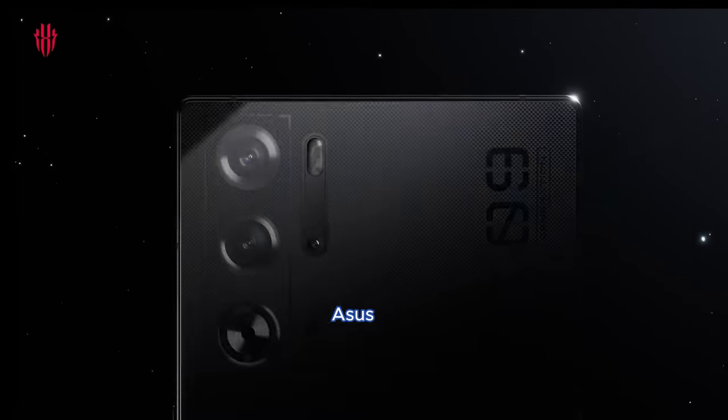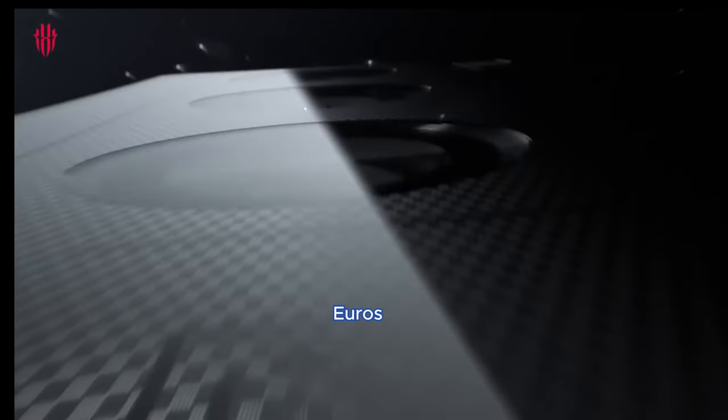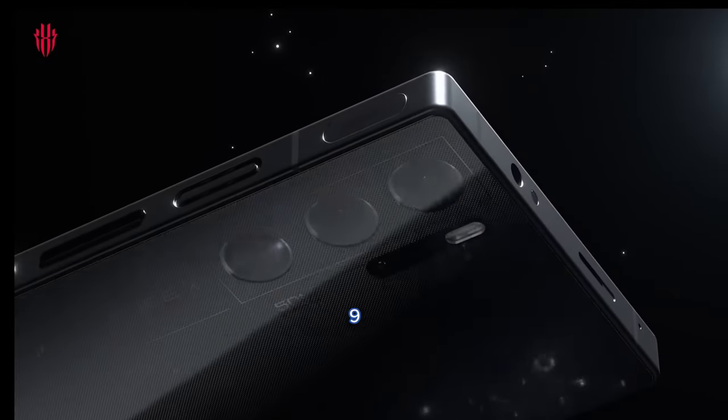Price: the Asus ROG Phone 8 Pro is priced at $1,390.00 (approximately 1,199.99 euros), while the ZTE Nubia Red Magic 9 Pro comes in at about 650 euros.